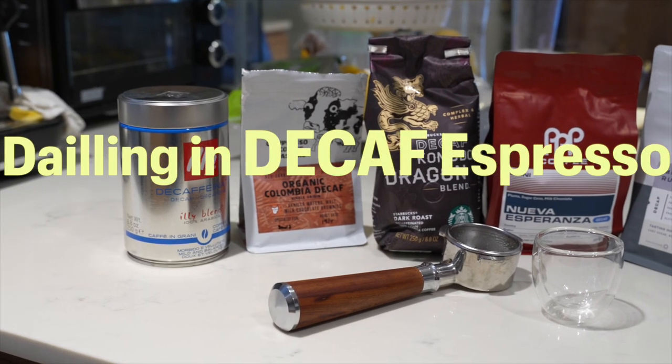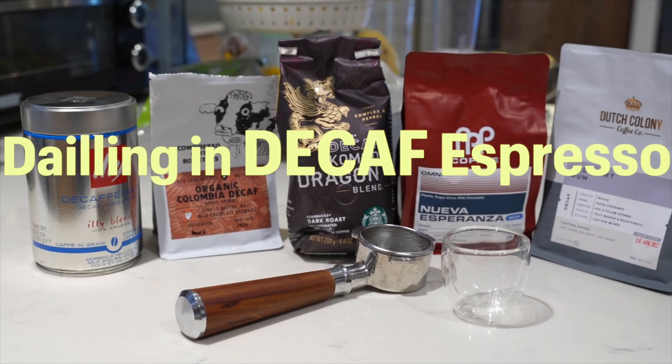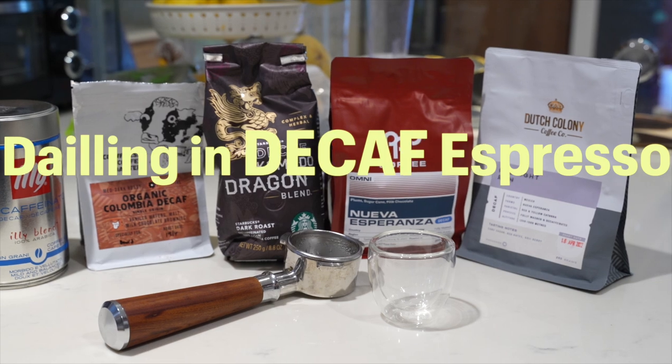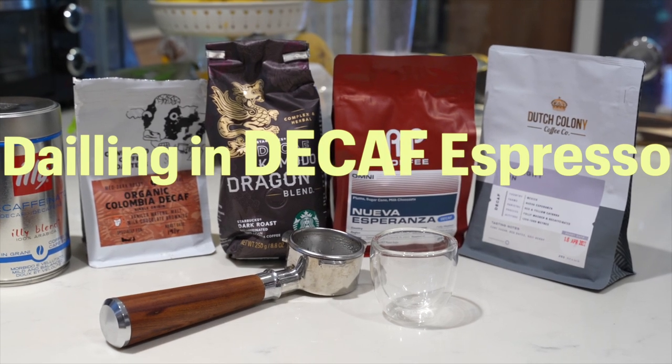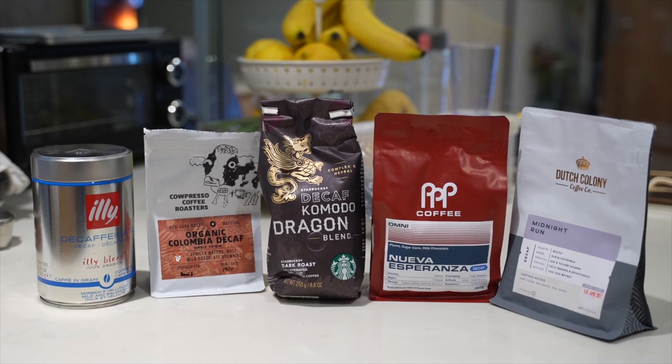Have you been struggling trying to find the right decaf espresso or challenges brewing? Don't worry, you're not the only one. I've made hundreds and hundreds of decaf coffee shots and so I'm here today to share with you some basic and also some not so common tips to help you brew better decaf.